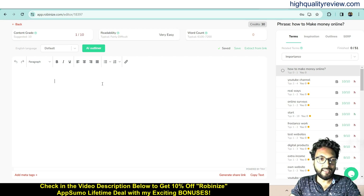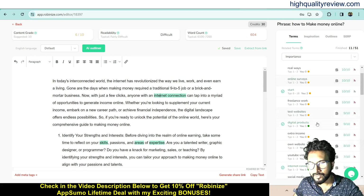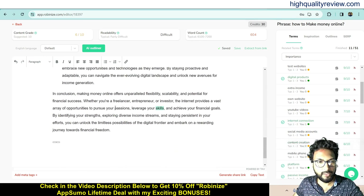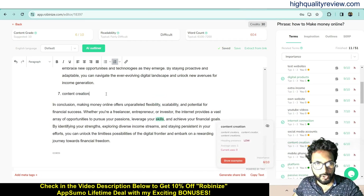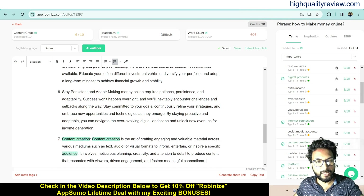I will paste a sample article here for demo purposes — in your case you would write your own. You can see some keywords are highlighted in the article, meaning those keywords are already present. For example, 'internet connections' is already there. For keywords not yet included, like 'content creation,' you can click on it and it will be inserted into your article, where you can then write a paragraph about it.